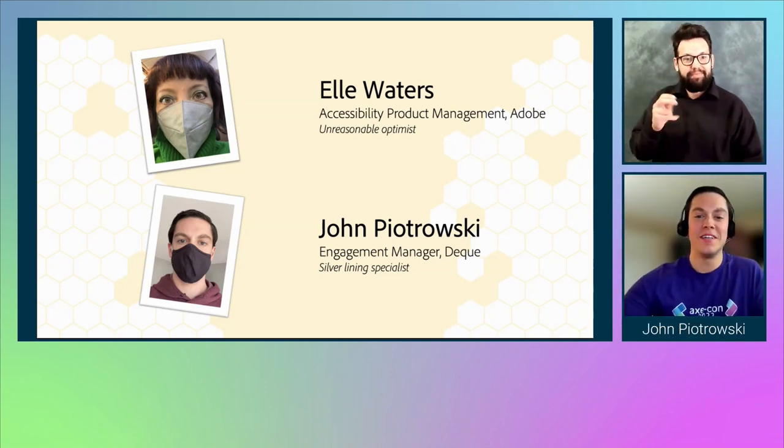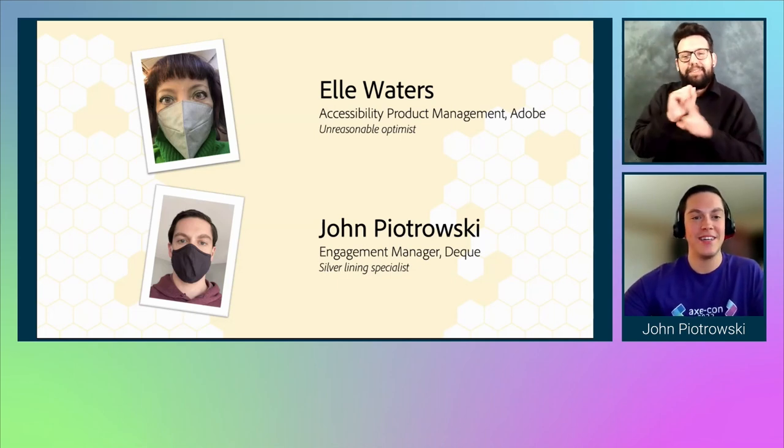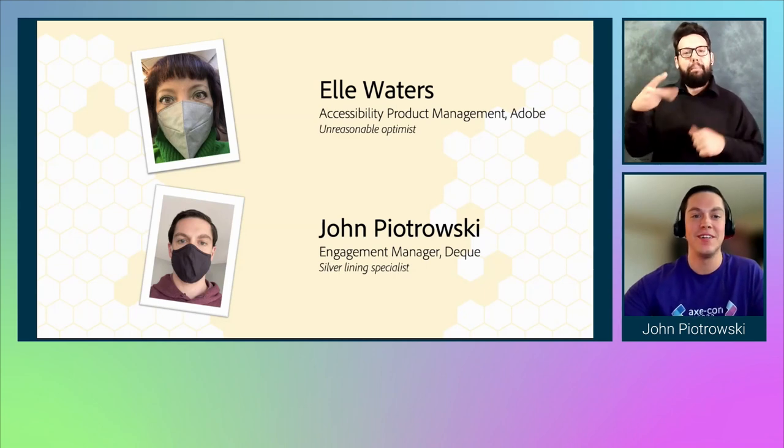My name is John Piotrowski. I am an Engagement Manager at Deque. I like to consider myself a silver lining specialist — no matter how bad the situation, it's always a positive. I am wearing the purple Axe Con shirt with white text, Axe Con 2022. Very excited to be here today.